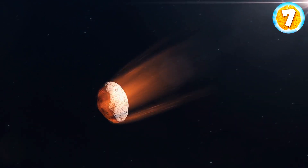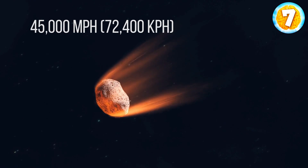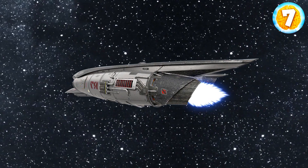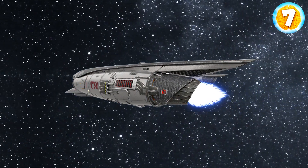It actually makes sense — the approximate speed of meteors entering Earth's atmosphere is 45,000 miles per hour. For comparison, that is two and a half times the speed of a spaceship. It's bound to make some noise and leave a huge crater in the ground.